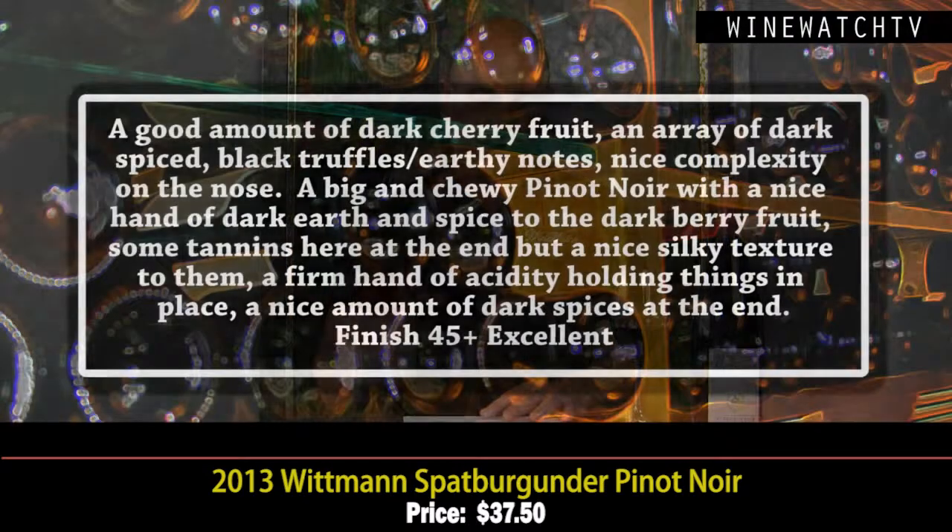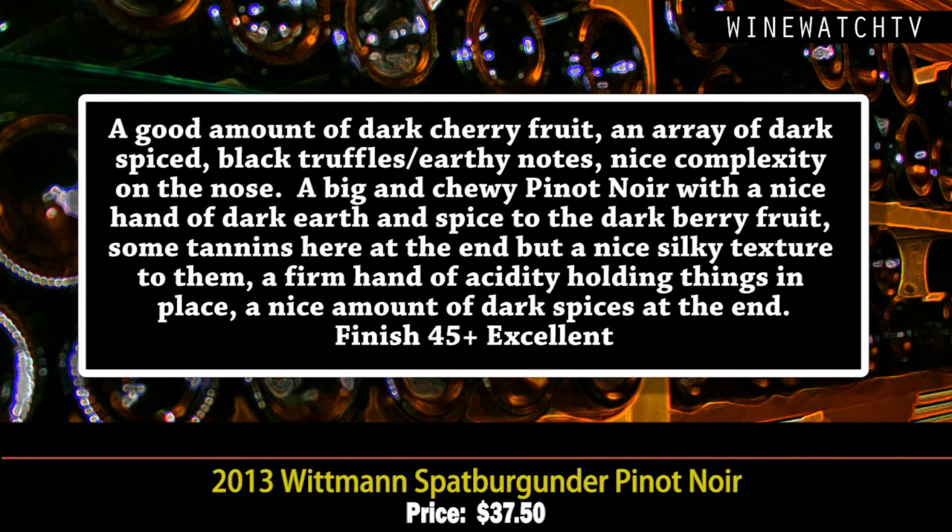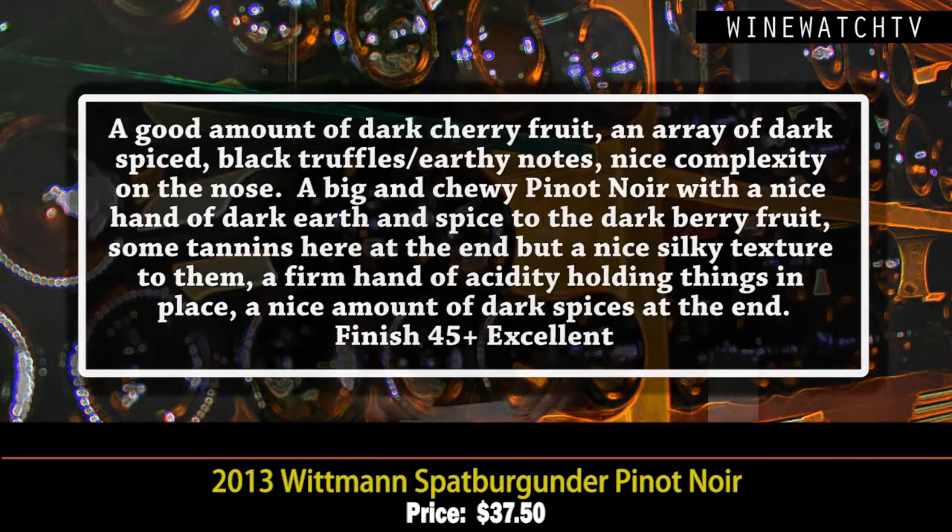The Spätburgunder — I prefer just calling it Pinot Noir — shows a good amount of dark cherry fruit, dark spice, and black truffles. Really nice intensity and complexity on the nose. Big and chewy on the palate with loads of spice and dark earth, some tannins at the end but silky smooth and velvety, with a nice hand of acidity holding things in place. A lot of dark spice on the finish. Excellent juice at $37.50.